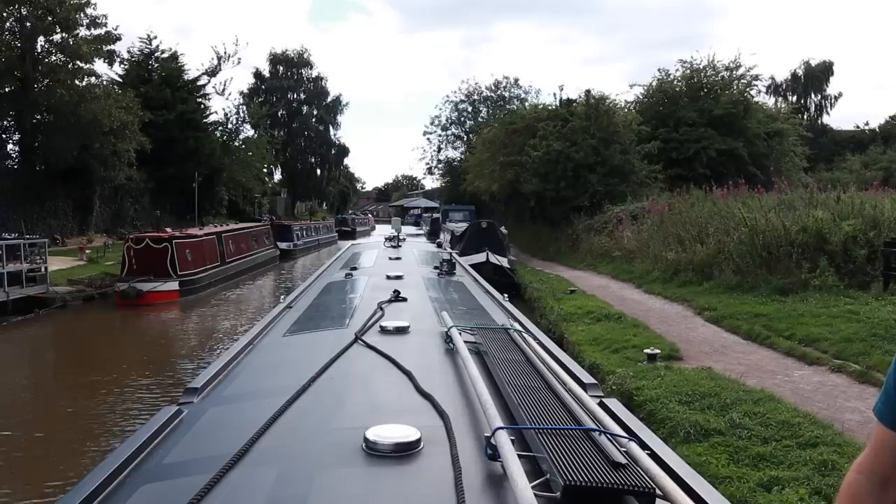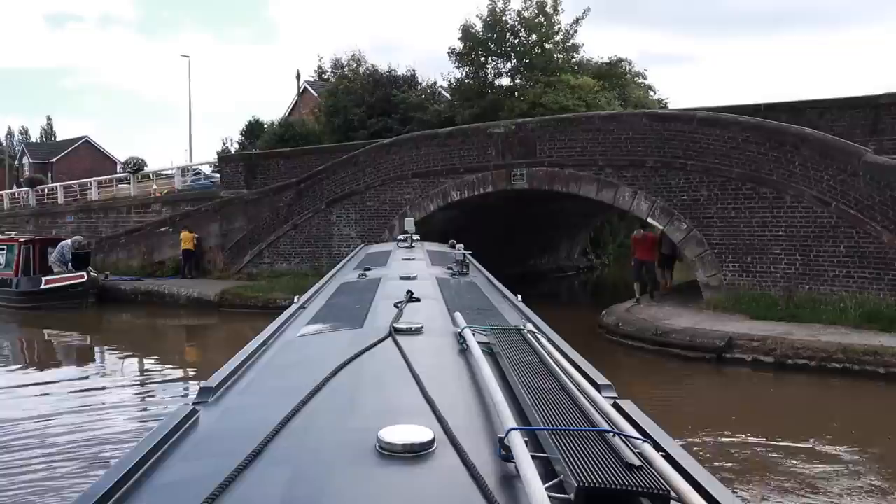As you take a sharp right here, you enter Wardle Canal. Wardle Canal is the shortest canal in the UK at 154 feet long. It connects the Trent and Mersey Canal to the Middlewich branch of the Shropshire Union Canal.